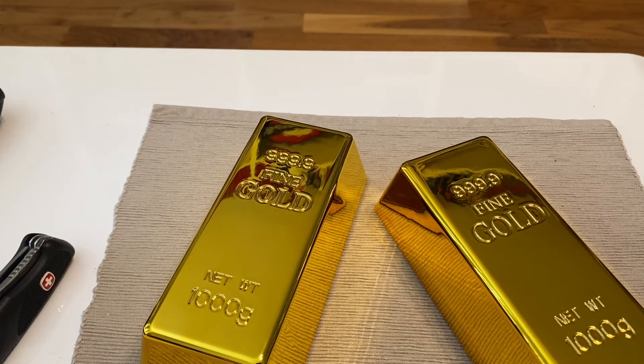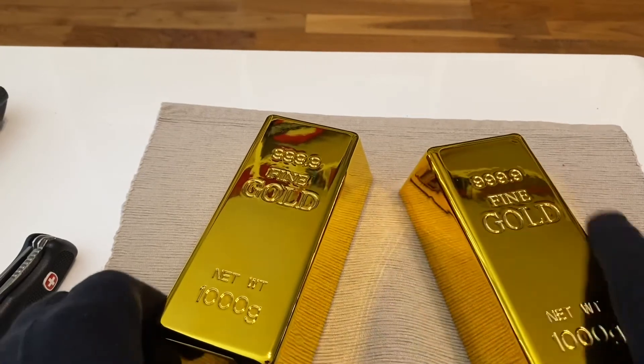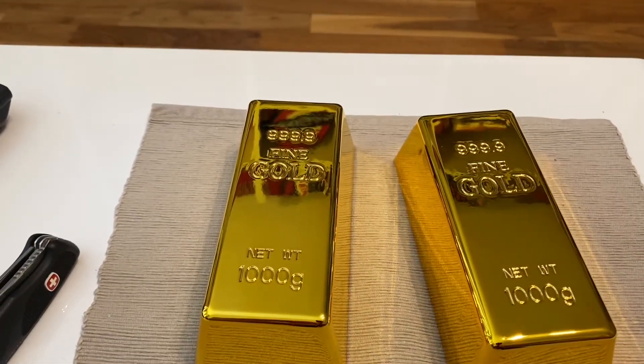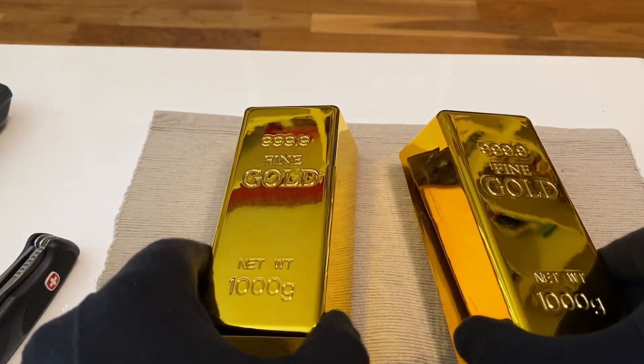These are my new door stoppers. Have a look at them — aren't they great? I had the issue that the wind always opened my door to the terrace, and then I started looking for some nice door stoppers. This is what I found for just a few bucks, and I thought they're so beautiful I need to have them.